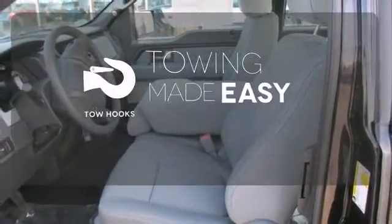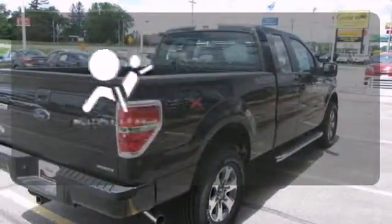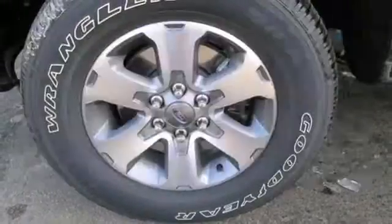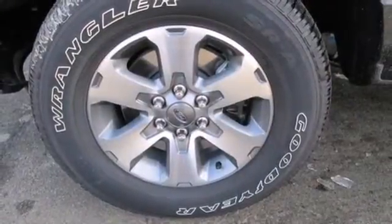Tow hooks provide convenient pulling power. Multiple airbags provide safety for everyone in those worst-case scenarios. This truck is built tough to come through when you need it most.